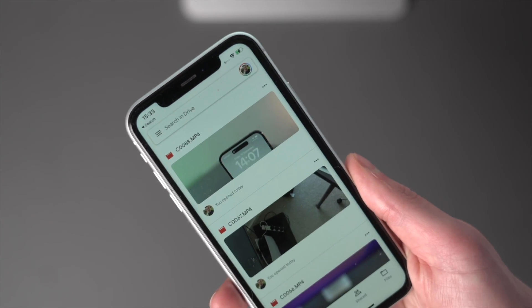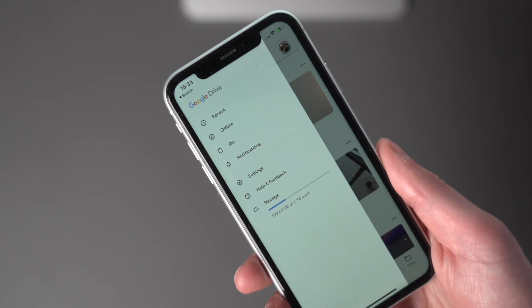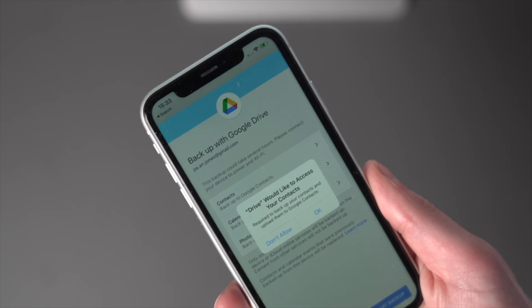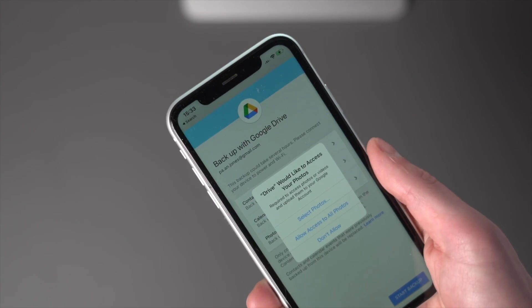Another option is using Google Drive to move your data. Download the app onto both phones and upload documents, photos, and videos to Google Drive. Open Google Drive on your iPhone, tap the menu icon top-left, and select the gear icon. By default, Google Drive backs up contacts, calendars, photos, and videos. On your S23, sign in to the same account you used to back up your iPhone data and restore it from that backup. Note: you'll need to purchase extra Google storage if you have over 15GB of data. Overall, it's really straightforward and easy to use.